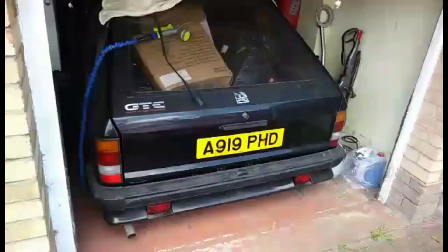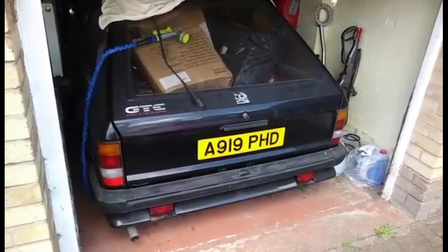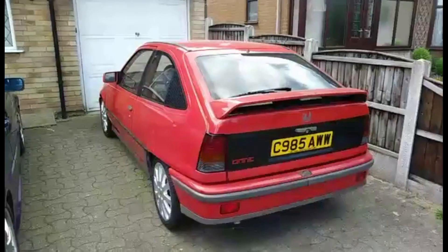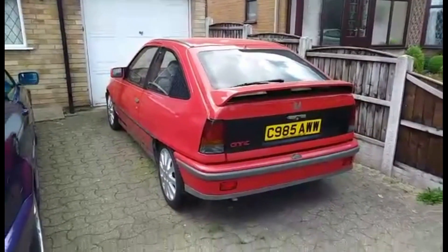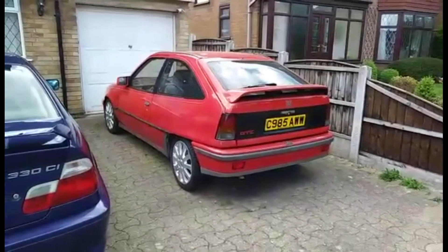Not very fast by today's standards but still quite nippy — need to get that back on the road. We also have my Mark 2 Astra GT, teardrop shape, 1985 model.